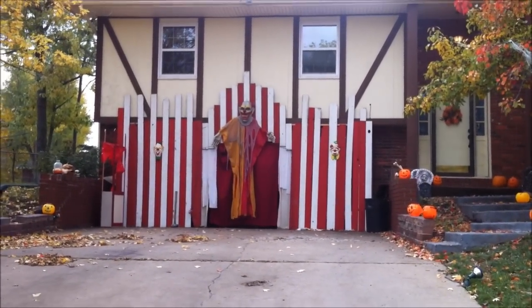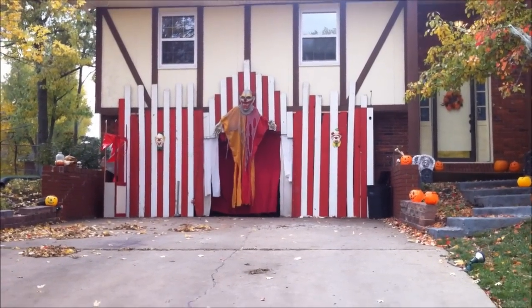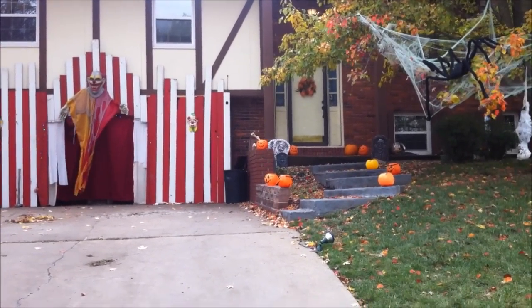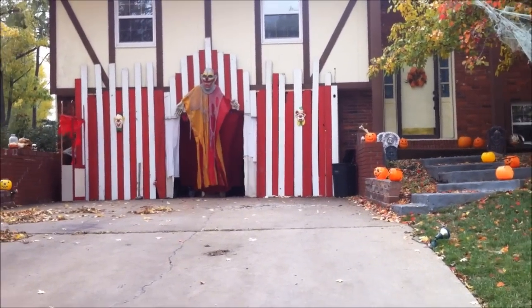This is Dr. Phobia's Clown Experiment 2013. This is the aftermath. I never seem to have enough time to take video before, during, and then it's usually a day after before I get back out here.